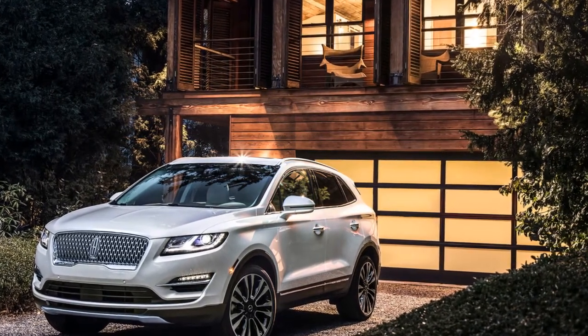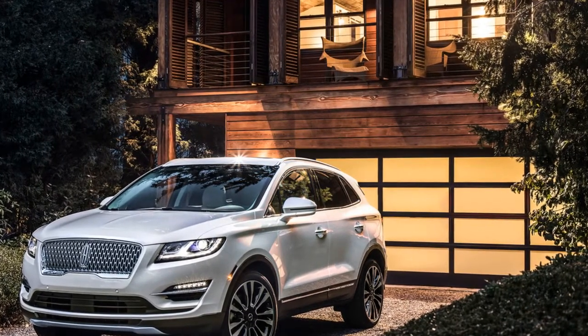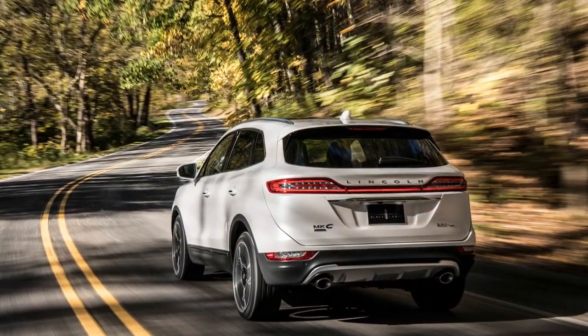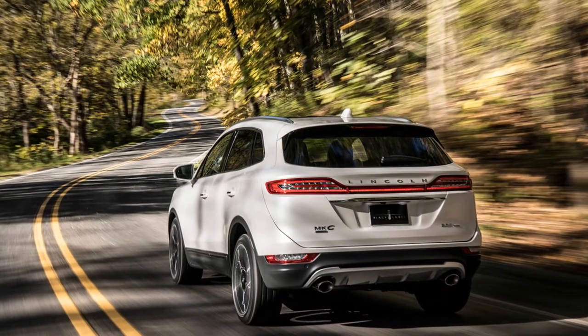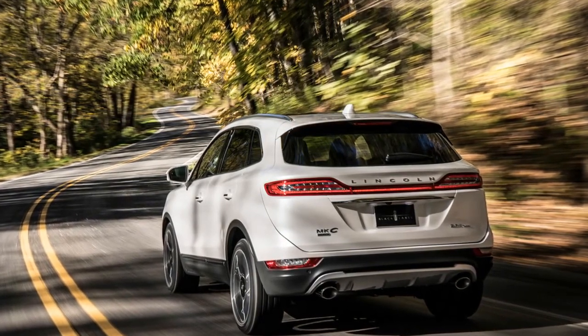Inside, the cabin gets Android Auto and Apple CarPlay-friendly SYNC 3 infotainment system with plenty of Wi-Fi and USB ports throughout. Optional goodies include heated and cooling seats, a panoramic roof, and more.